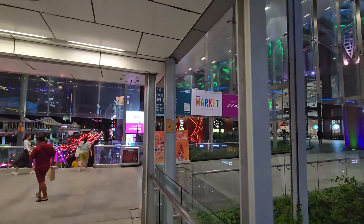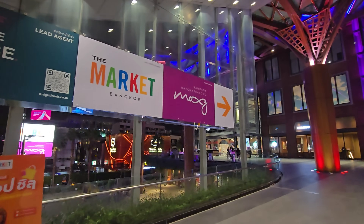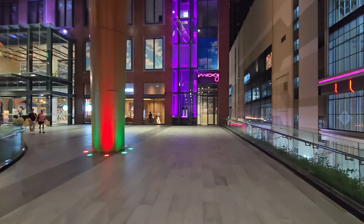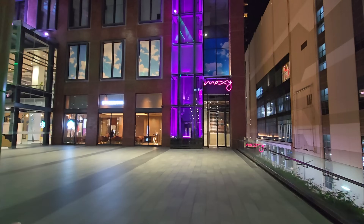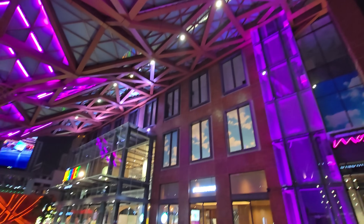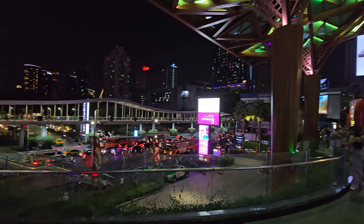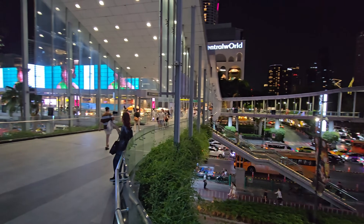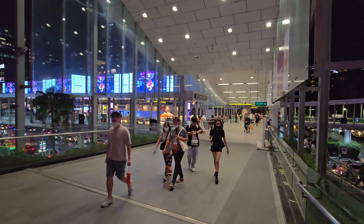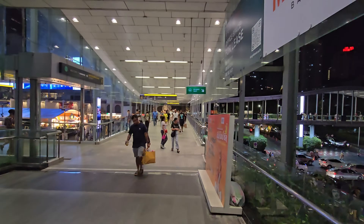I'm not sure exactly when the Moxie Hotel opened or if it's open already. This is run by Marriott. I guess the lobby is downstairs but I'm not going to go inside the hotel. This is one of those areas that is completely revamped, and if you're talking about modern Bangkok, this is definitely a part of it.